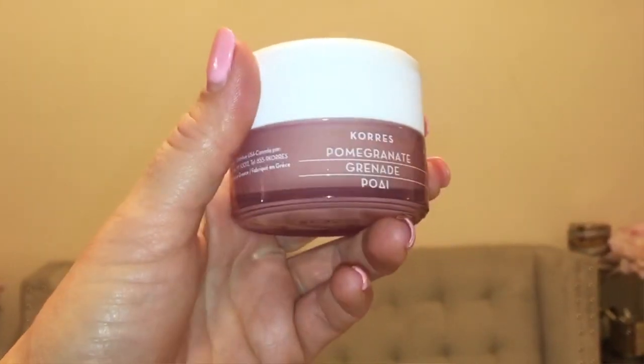I went to Sephora because I was running low on my Tarte Drink of H2O moisturizer and wanted to try something new. I did some research on gel moisturizers and got this Corez pomegranate moisturizing and balancing cream gel. It's a really nice moisturizer — it mattifies your face without that thick silicone-y feel. I've used it for about a week and love it. It also smells amazing. If you're oily, you would love this too.